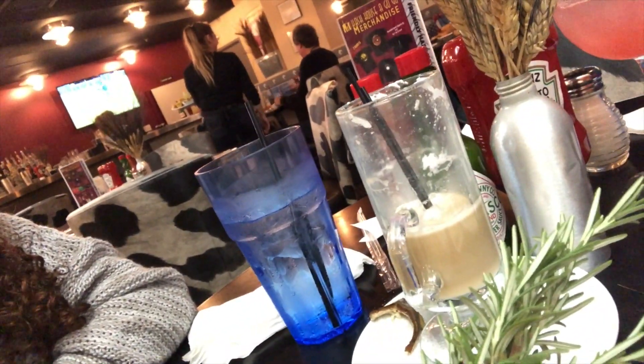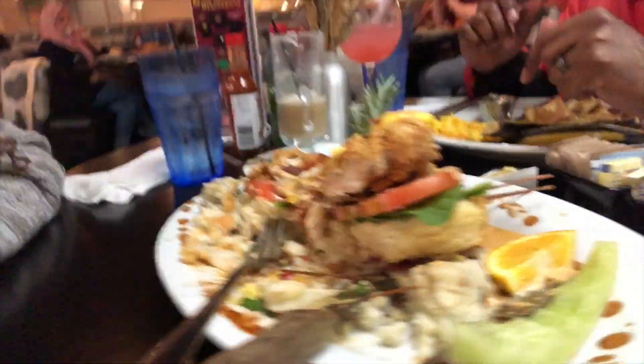My favorite part of this meal is the latte, which is bomb, and the rosemary sprig that's on top of my food. Don't get me wrong, the food itself is really good and I have so much I'll be able to eat on it for a couple more days. But this rosemary sprig — I love the smell of rosemary, so I just want to sit here and smell it. I'm going to take it back to the hotel with me.